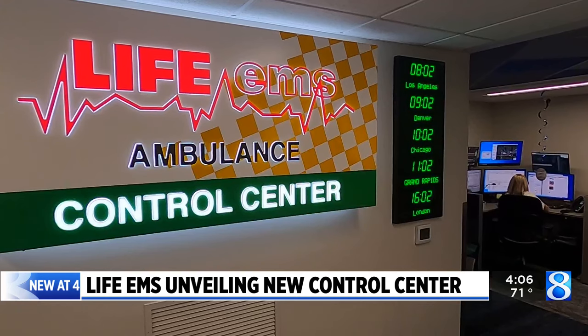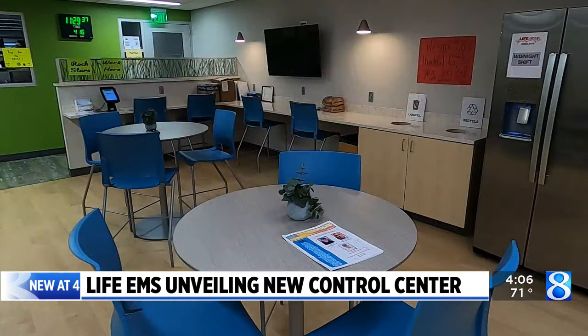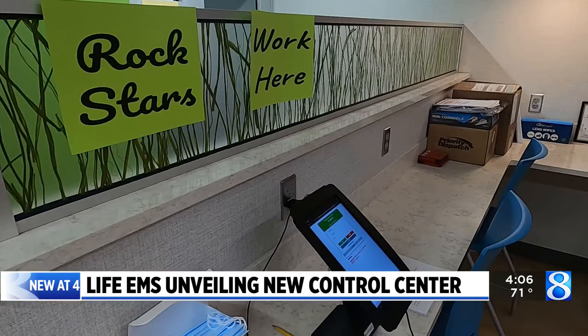Designers worked to improve the lighting and make the space more comfortable for employees. We've tried to soften things as best we can. We have artwork on the walls. The project also expanded the break room to give dispatchers a more inviting place to take a break from the calls.